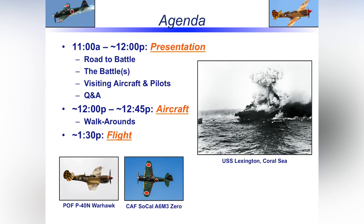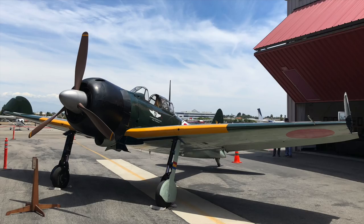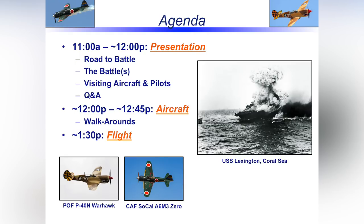Here's what we've got in store today. We're going to go through some slides about the airplanes and the conflict, talk about these two airplanes in particular after discussing the battle and some dogfights, then open it up for questions. That takes us to roughly noon. We'll then split the crowd — half on the P-40 with Tom, the other half with me on the Zero for a walk-around. At roughly 1:30, we'll tow the airplanes out, fire them up, and go fly for you.